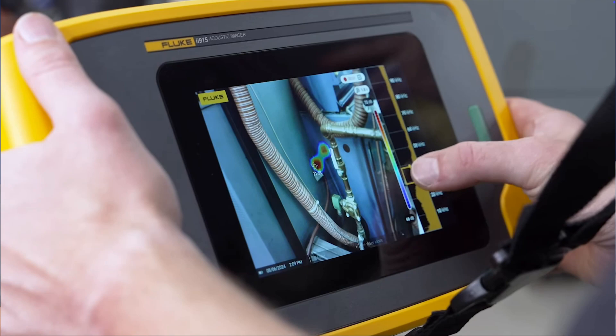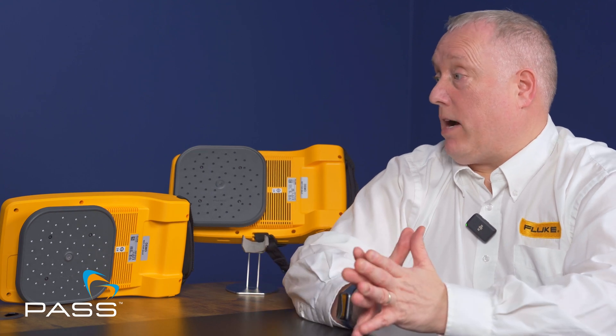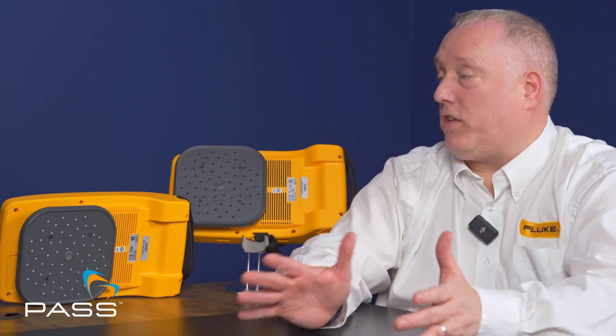The Ii500 is the entry-level model in the series, focusing specifically on detection of compressed air and gas leaks. It pinpoints where leaks are occurring and rates them on a severity scale of 1 to 10. Once images are captured, they can be downloaded into the online program or Fluke Connect software to produce reports and build part of a preventative maintenance programme. The Ii500 operates in the 0 to 50 kilohertz frequency range and can be used across multiple industries and applications wherever gases are used — food, beverage, pharmaceutical and more.